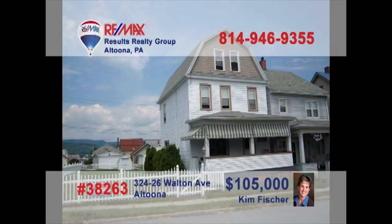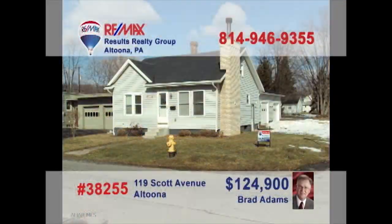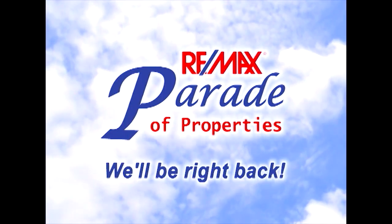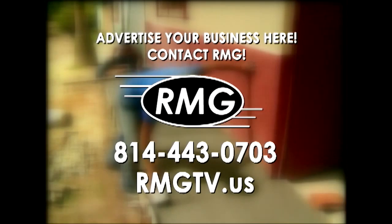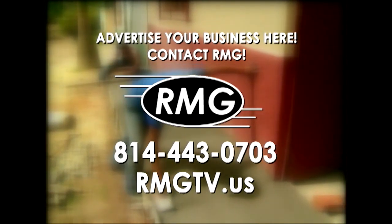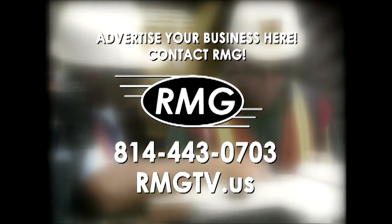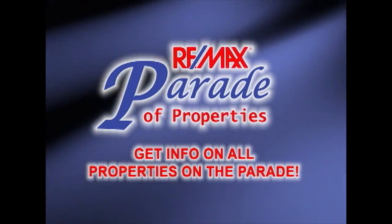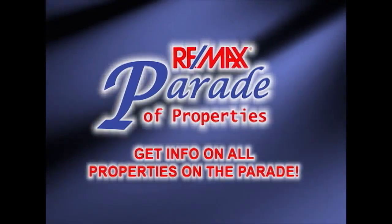MyNewDreamHouse.com is your internet resource for great homes like this Hollidaysburg gem, presented by Nancy Franz. Take a look at this well-equipped kitchen with newer cabinets and all appliances. Enjoy your meals outside on the deck while the kids play in the huge backyard. Cleaning clothes is a breeze in this laundry area. And three comfy bedrooms provide privacy and rest. Call Nancy right away to see it all.